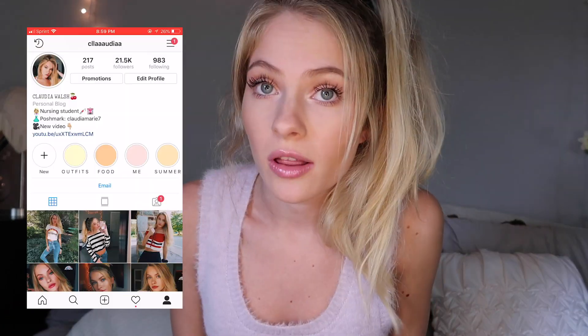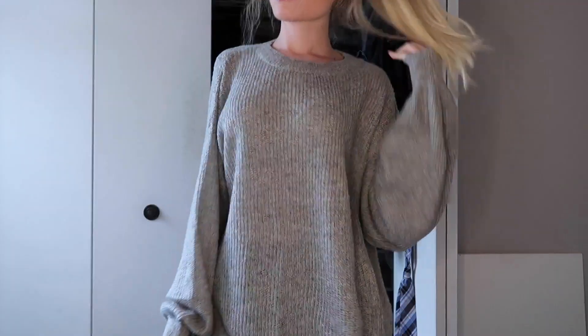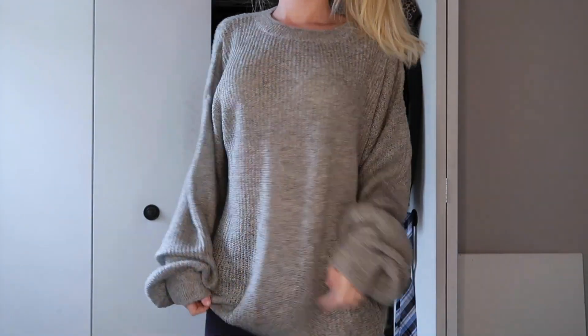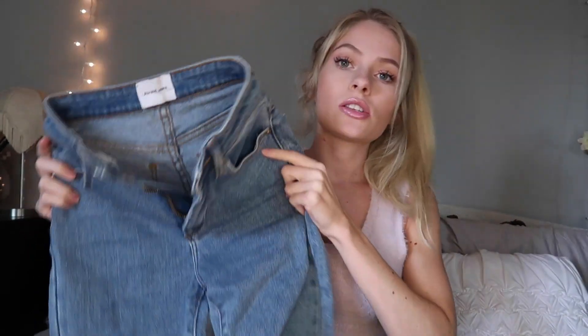Starting with Princess Polly — they sent me a few things. I actually did an Instagram haul if you follow me on Instagram. The first thing was this really nice gray knit sweater; it's really stretchy and soft and it's pretty big, so it's kind of oversized. We'll put everything down below so you can check it out. Next are these jeans — I've worn them in a few Instagram posts already. They're a medium blue color, super high-waisted, with a really thick and nice material. They are a size 24.